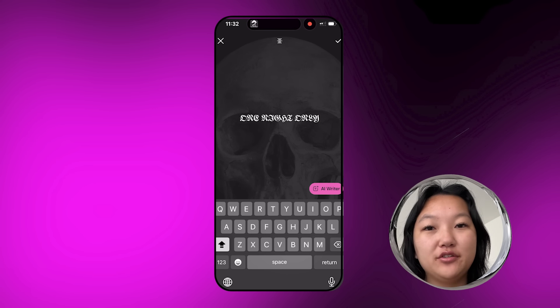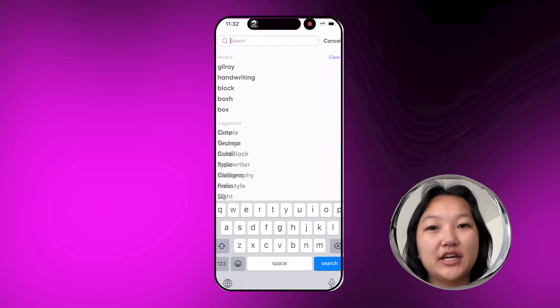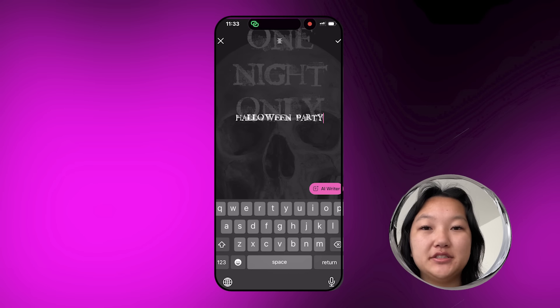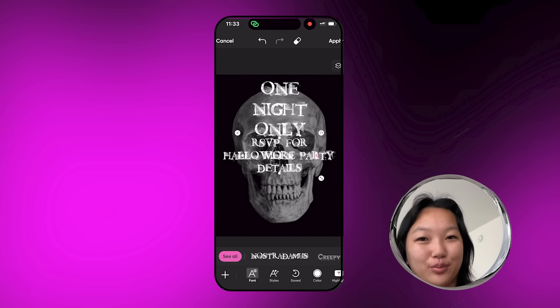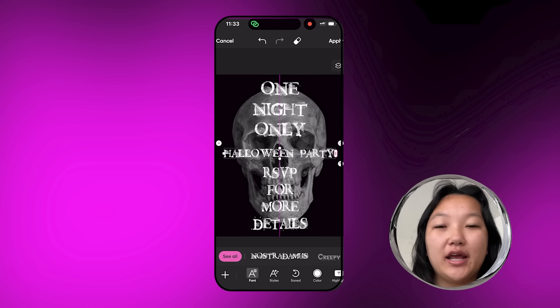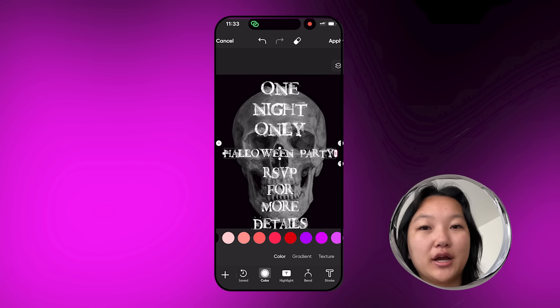Then I went into Text and typed 'One Night Only.' When you go into Fonts you can also use the search bar to type in any keyword — fun, simple, handwriting, whatever you want. For this I chose 'scary' and they have so many different Halloween-like fonts. You can really choose a font that perfectly matches the theme and the vibe. I also typed in 'Halloween Party — RSVP for More Details' and made the center text red so it could be a bright pop of color in contrast with the white and the black.